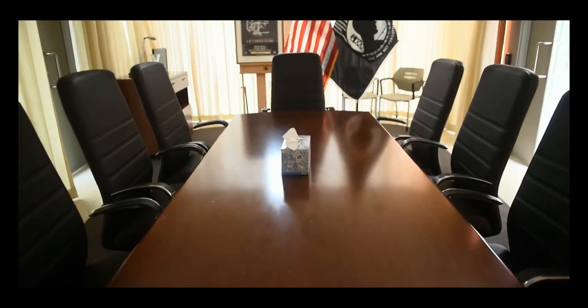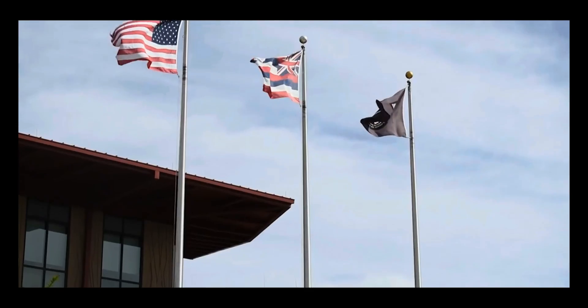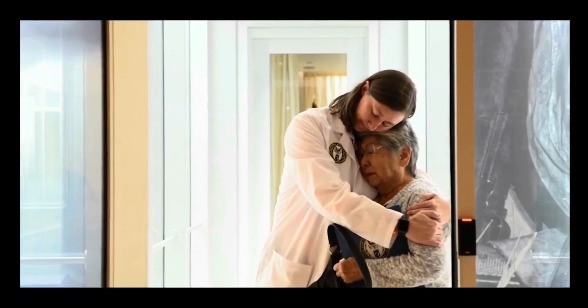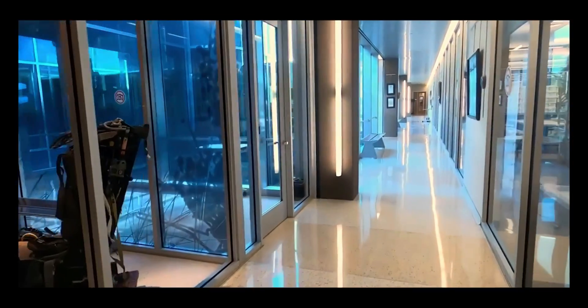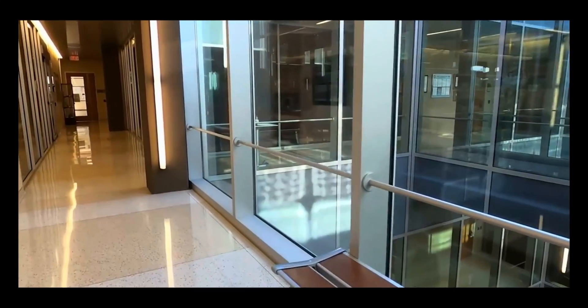Thank you for your interest in DPAA and its mission to fulfill our nation's promise to bring home our country's heroes. We invite you to visit our website, DPAA.mil, and to be our ambassador — to salute these heroes and their sacrifices for our freedom. Thank you for joining us at the DPAA Laboratory. Aloha.